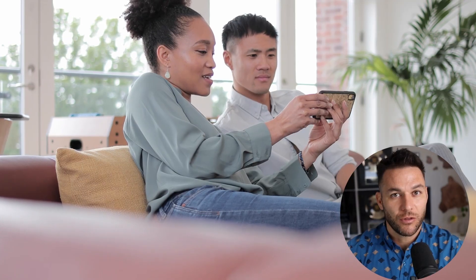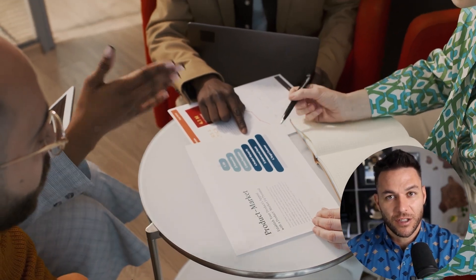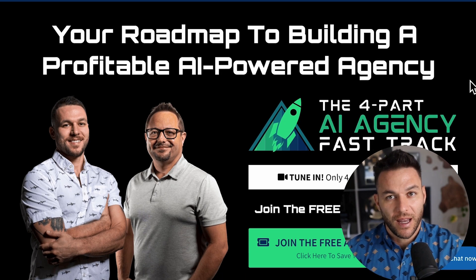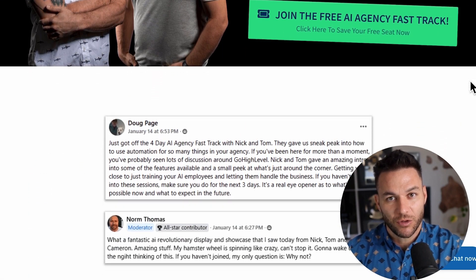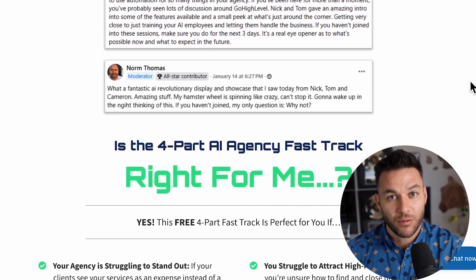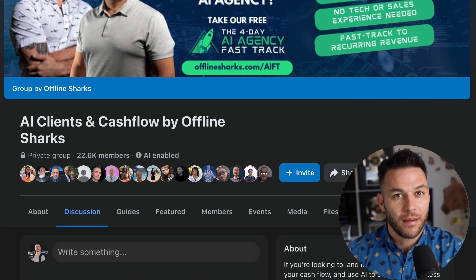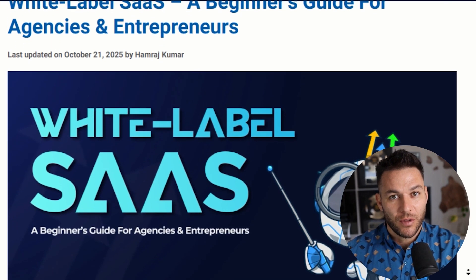This is one of those opportunities sitting right in front of people, but most won't do anything with it — they'll watch this video, think it's cool, and then go back to trading hours for dollars. Don't be that person. The agencies winning right now are the ones building recurring revenue streams. If you want to go even deeper, I've put together a free four-part AI fast track training breaking down exactly how to land high-paying AI subscription-based clients, plus 30 days free access to HighLevel — link's in the description. Drop a comment and let me know if you're going to build this out. Go build your SaaS business and I'll see you in the next video.